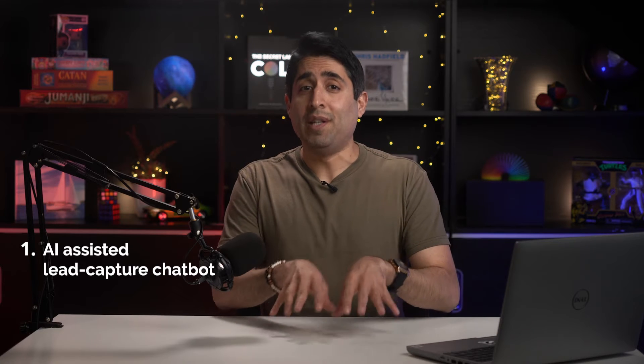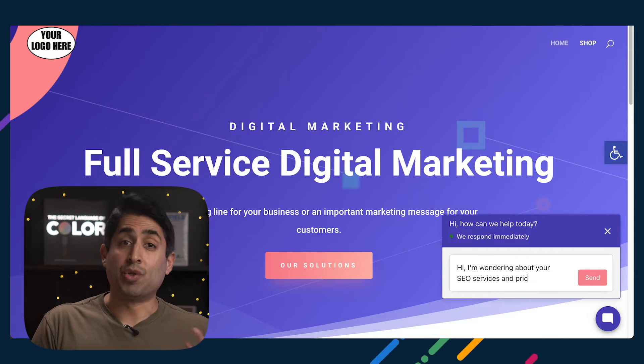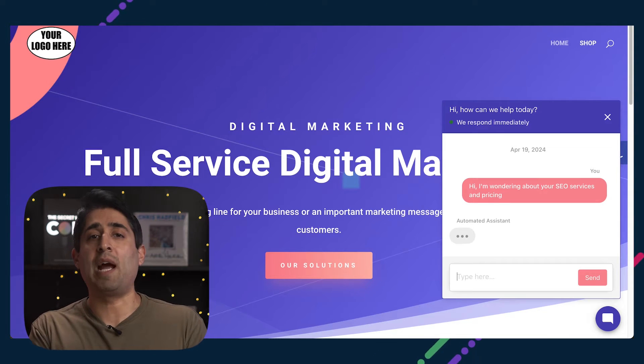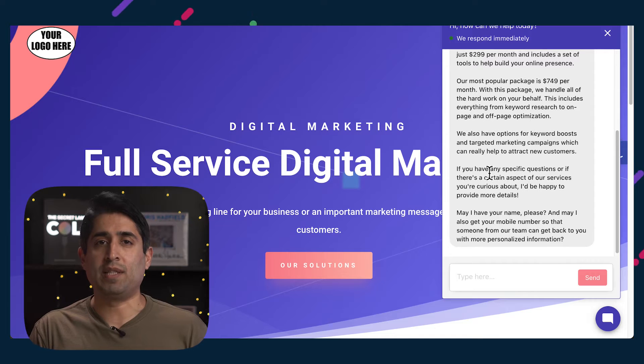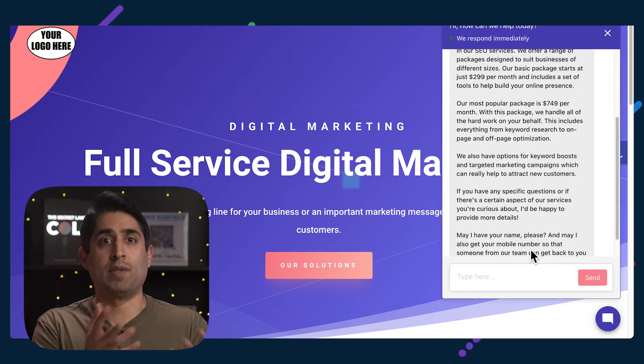So whether you're an agency providing these services to local businesses or a local business owner yourself, you'll learn how these AI strategies can help you accelerate your sales cycle. The first tactic I'd recommend is implementing an AI-assisted lead capture chatbot. AI chatbots are designed to not just interact with website visitors, but to have conversations with them with the end goal of quickly understanding what they want and capturing their contact details, so that you as a business owner can follow that lead up and hopefully close them.